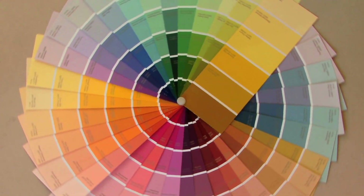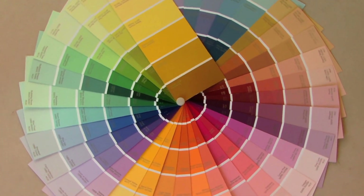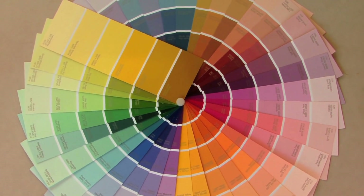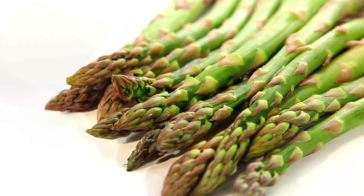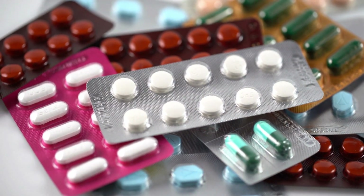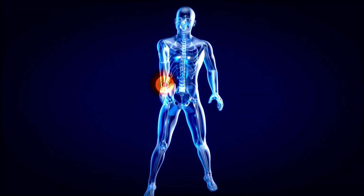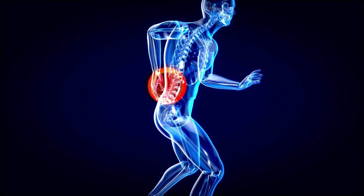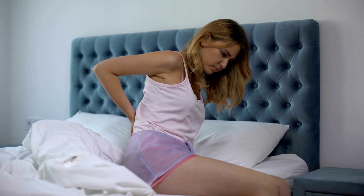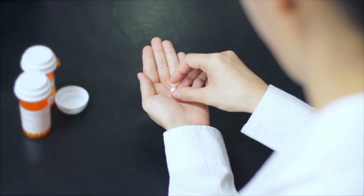Moving on to the other end of the spectrum, we have blue or green urine. This is a rare but possible color for urine to have. It can be caused by certain foods that contain artificial colors or natural pigments, such as asparagus or blueberries. It can also be caused by some medications that have blue or green dyes in them, such as amitriptyline, an antidepressant, indomethacin, an anti-inflammatory, cimetidine, an antacid, or propofol, an anesthetic. These are usually harmless effects that will go away once you stop eating those foods or taking those drugs.